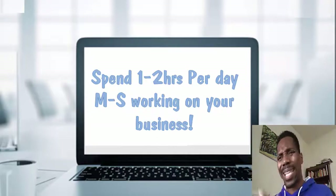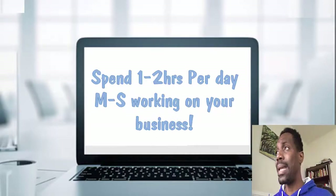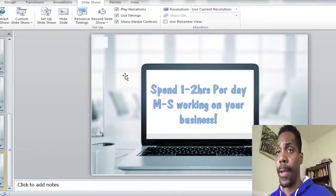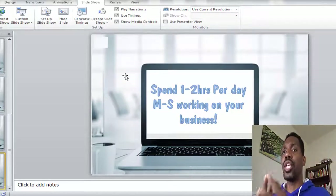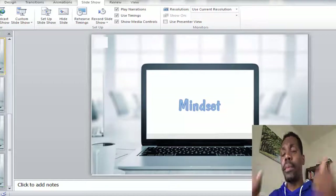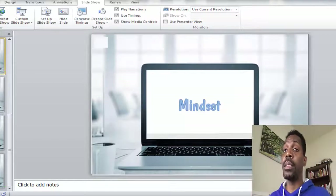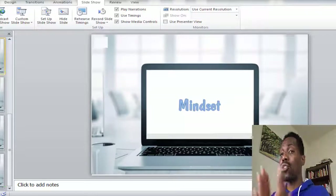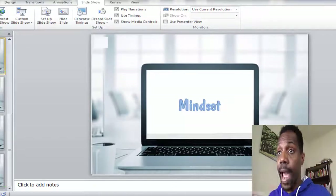Stay focused and stay committed — that is the common denominator. If you guys liked this training, make sure you hit the subscribe button and comment below to let me know what you thought. If you want to take your social media marketing agency to the next level and need coaching or the course, click the link in the description. I'll see you guys in the next one — bye for now.